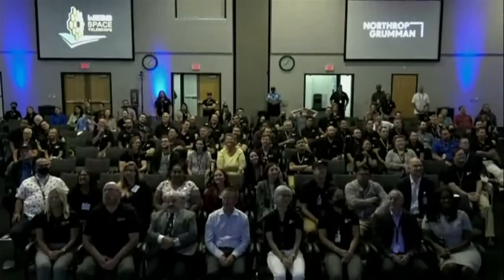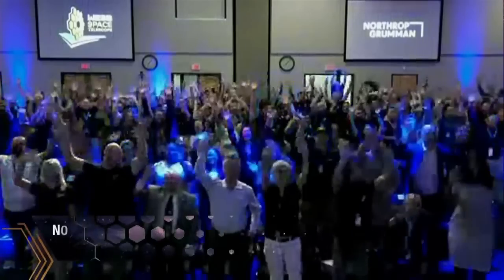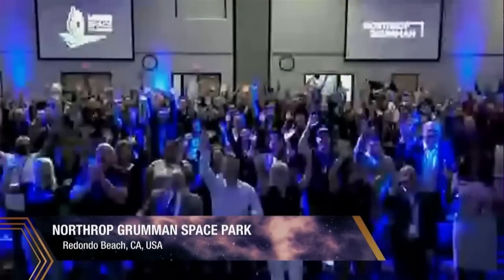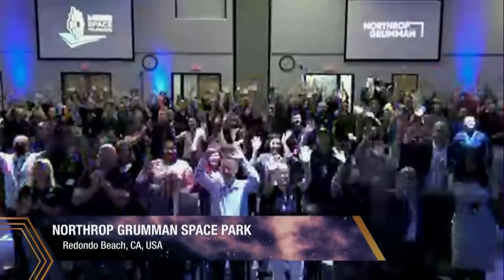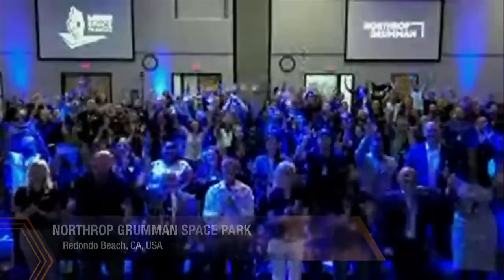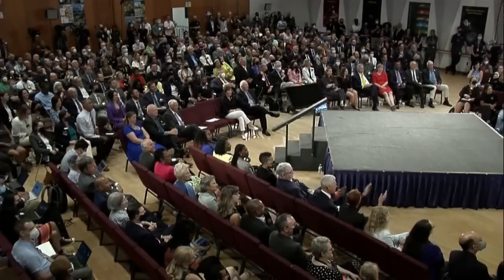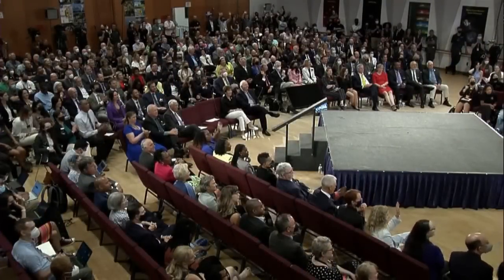And the last place we're checking in with is Northrop Grumman, one of our major contractors. There's also a big watch party right here on the NASA Goddard campus — many of these people have worked on the mission itself, and we also have top NASA leadership and representatives from our government.